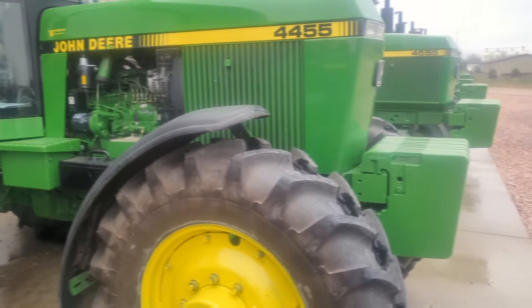Both of these are standing on 42s, both are triple remotes, power shifts. Then a 45-55, two-wheel drive, real nice tractor, really clean in the threes. This is a power shift, because some of these were quads on 45s, right? Yep, all our tractors are all power shift.